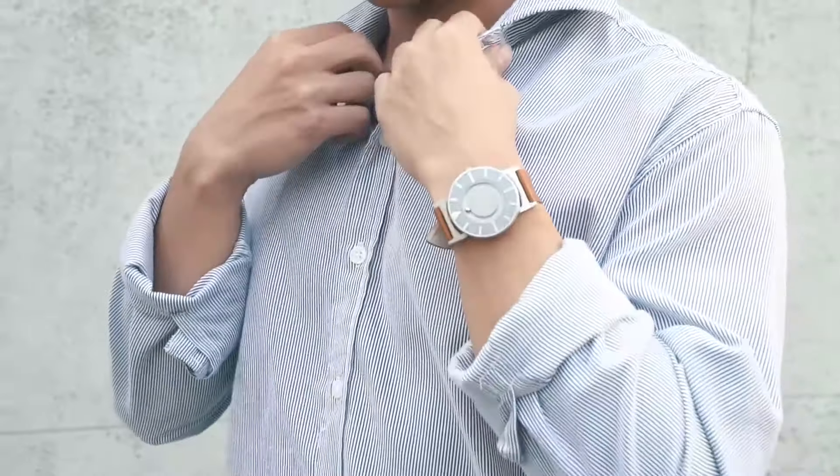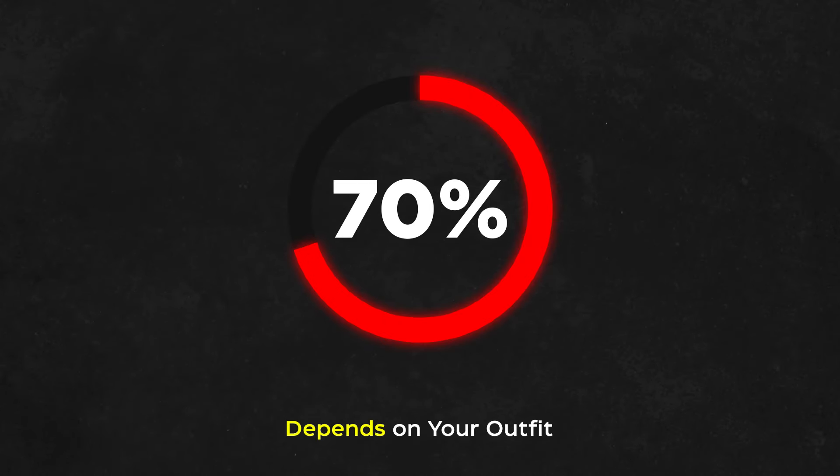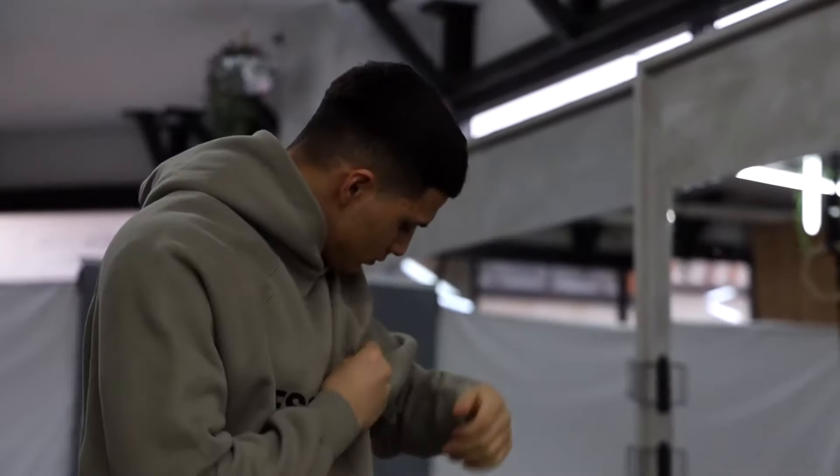Aesthetic and outfit. The first important element is absolutely your dressing and fashion sense. I believe 70% of your physical look primarily depends on your outfit. If done right, you are already 70% leveled up in your look.